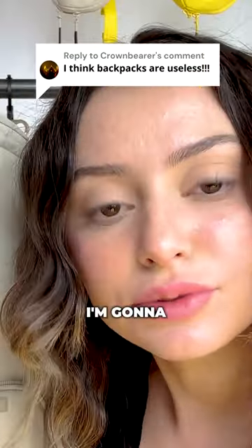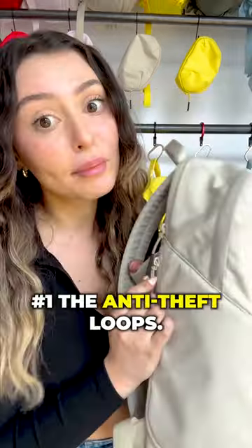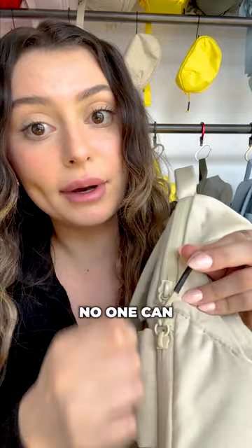I think backpacks are useless, so that's why I'm going to tell you about the top three most useless backpack features. Number one: the anti-theft loops. Our zippers have loops so that if you loop them like this, no one can get in.